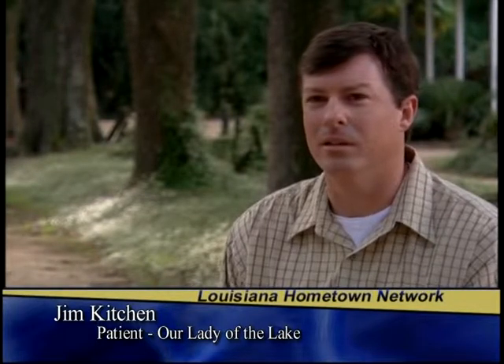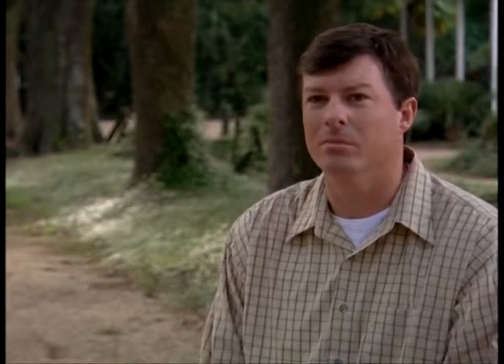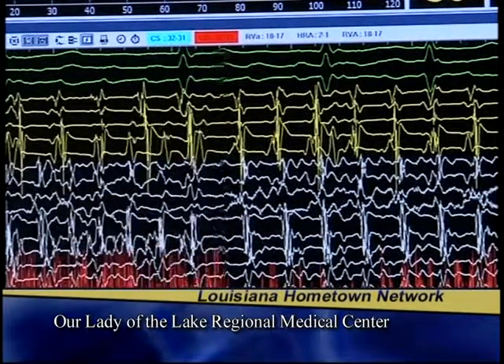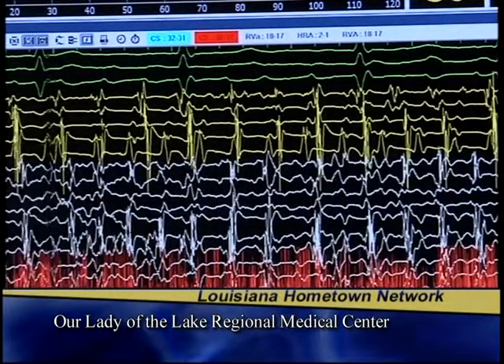It all started when Jim felt his heart beating way too fast. He noticed he was feeling sluggish, just wasn't feeling right, and his heart was racing out of control. He knew it was out of rhythm. In fact, Jim's heart was beating 200 times per minute instead of the normal pace of 60 to 90 beats a minute.